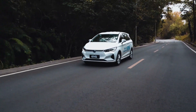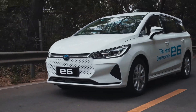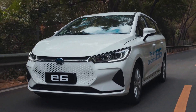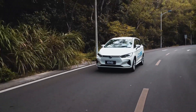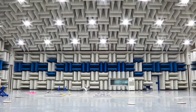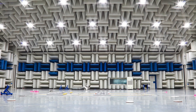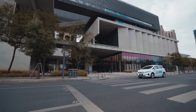In electric vehicles, NVH is far more challenging, as there is no ambient noise to mask noise, vibration, and harshness from the chassis and drivetrain. BYD's world-class NVH laboratory specifically tackles the challenge of NVH in electric vehicles, with the E6 offering a smooth, quiet, and comfortable experience at all speeds.